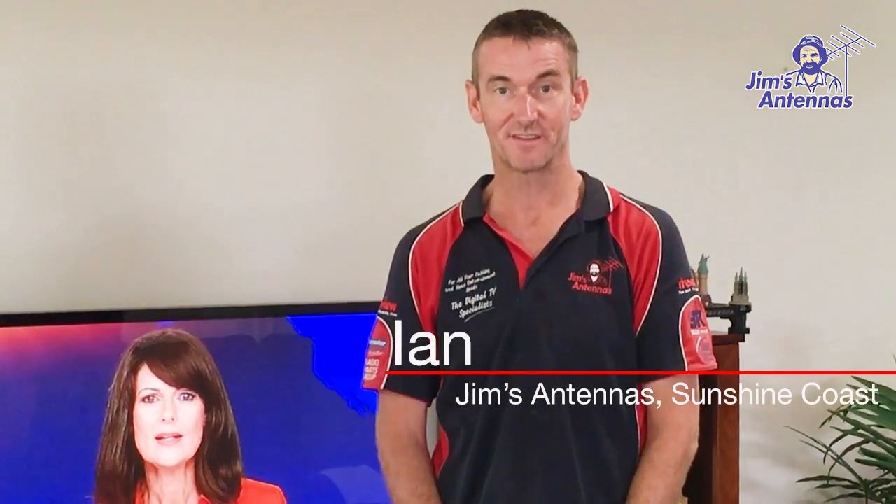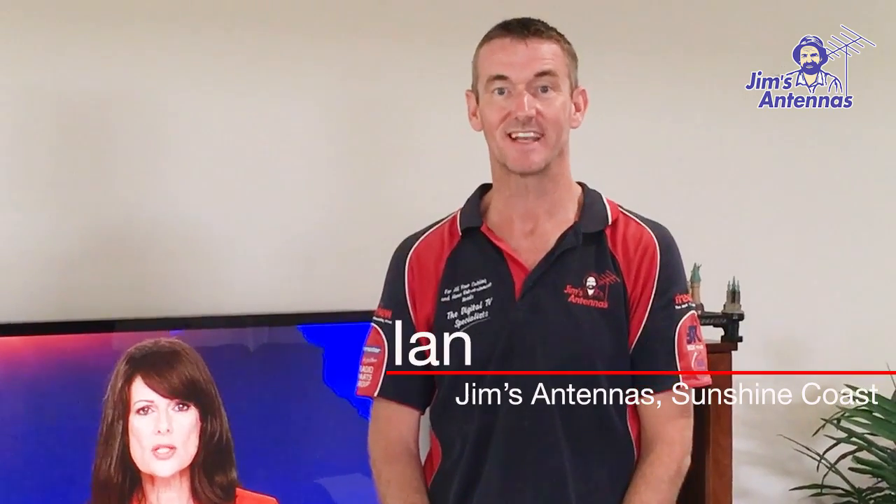If this is a problem that you've been experiencing and you're not receiving perfect TV reception, please call Jim's Antennas on 131 546.